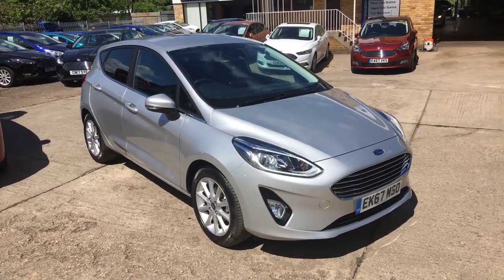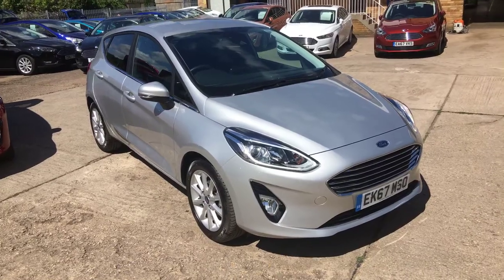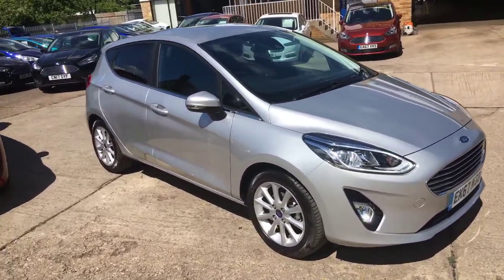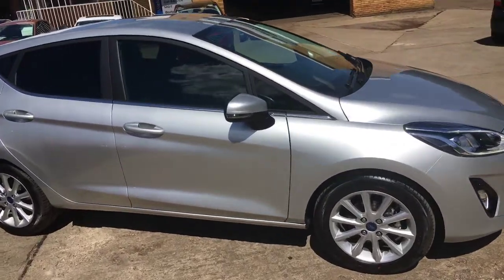Welcome to Thomas Pugh's Cars. Here we have a 2017 on a 67 plate Ford Fiesta, it's the new shape, 1 litre titanium, 5 door, finished in Munda Silver.